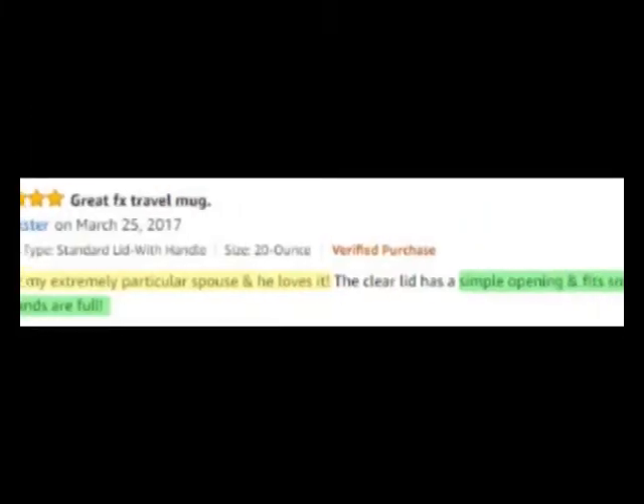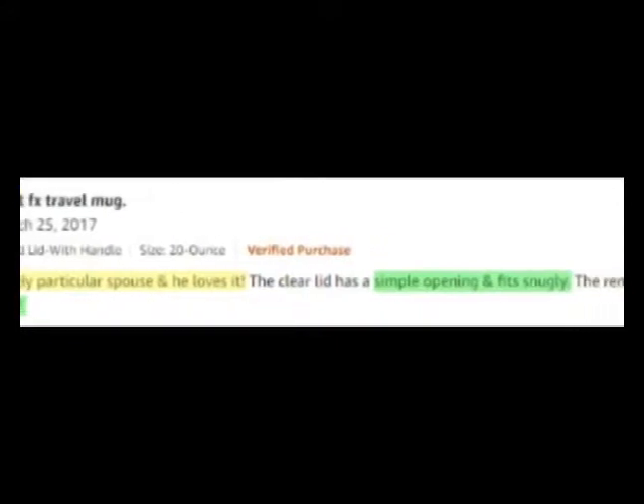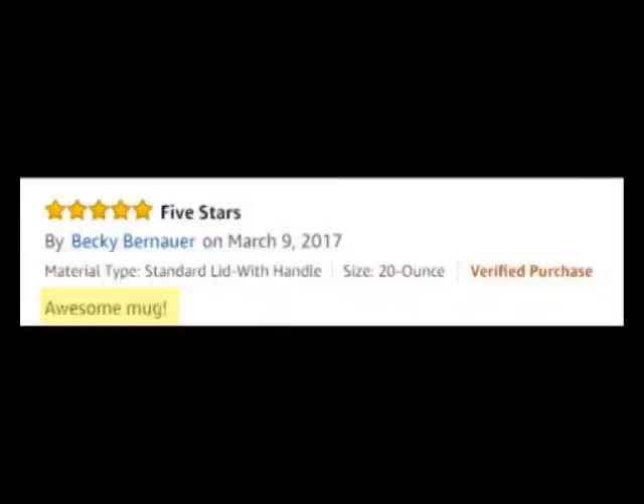Thanksster writes, "Gift for my extremely particular spouse and he loves it. The lid has a simple opening and fits snugly. And the handle affords the ability to carry the vessel even when the hands are full." Becky writes, "Awesome mug." And Not Jen or Jane writes, "This is my favorite cup."